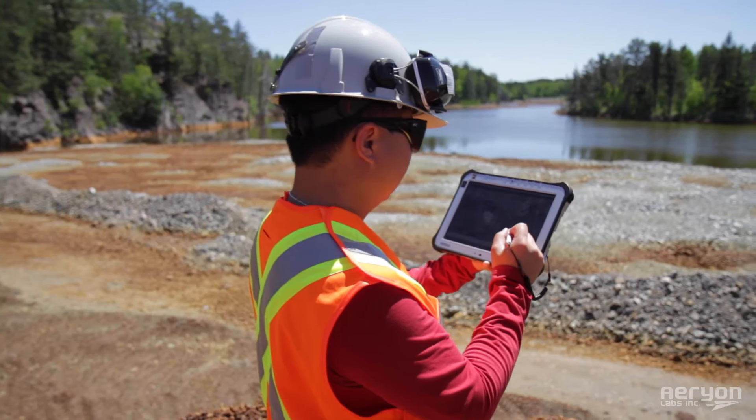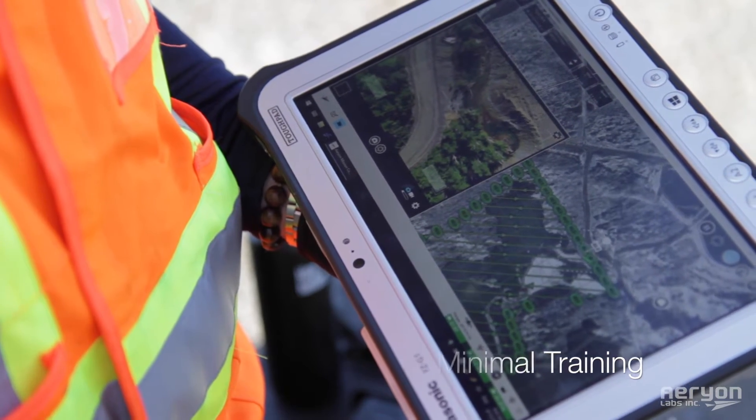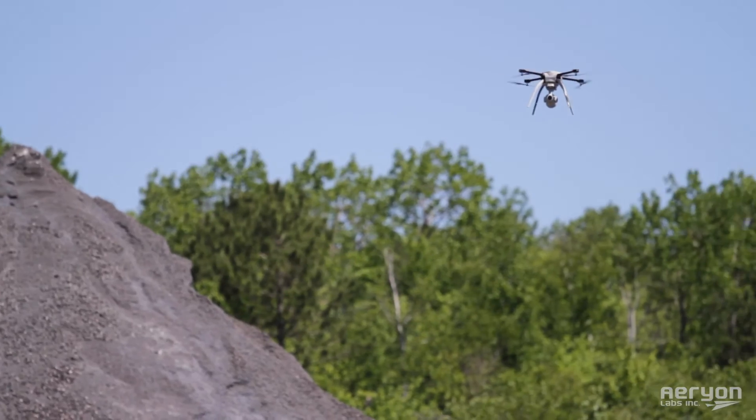The Aerion Mission Control software enables any individual to collect professional quality aerial imagery with minimal training. The intuitive application makes flight planning simple and easy with autonomous flight and data capture.